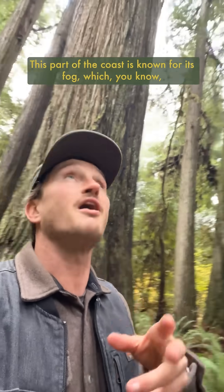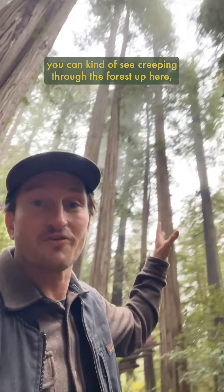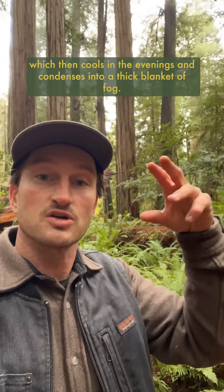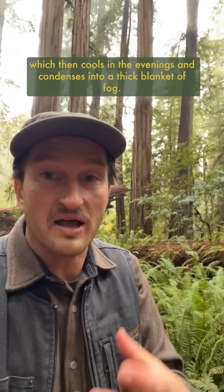This part of the coast is known for its fog, which you can kind of see creeping through the forest up here, which precipitates often from solar radiation over the ocean that evaporates water, which then cools in the evenings and condenses into a thick blanket of fog.